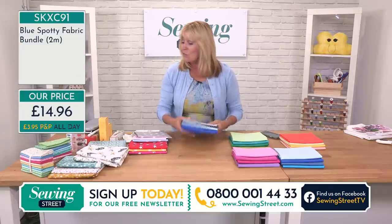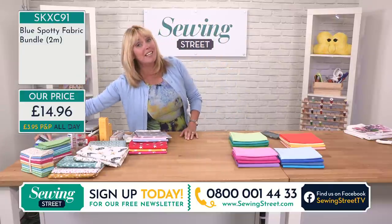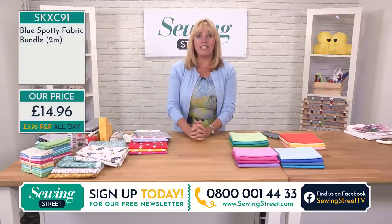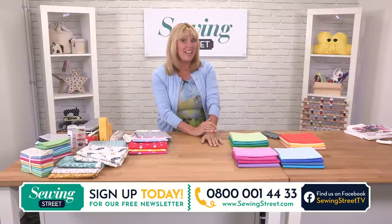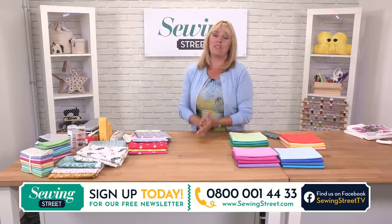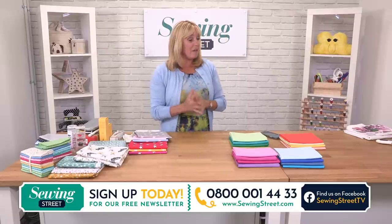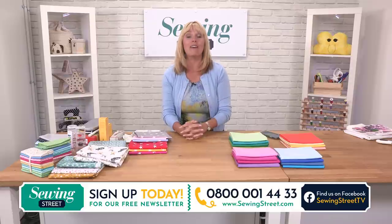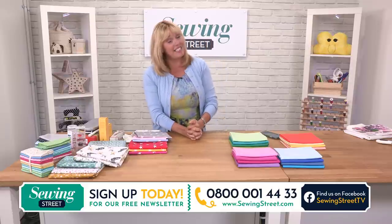So again if you'd like to order, have a look on our website sewingstreet.com, or order on the phone at the number at the bottom of your screen. Remember you can come through on Facebook and have a chat this morning — it would be lovely to hear from you. I'm going to see you again in the next hour with something brand new — we're going to be looking at fabric slashing with Clover. I'll see you in about three minutes.